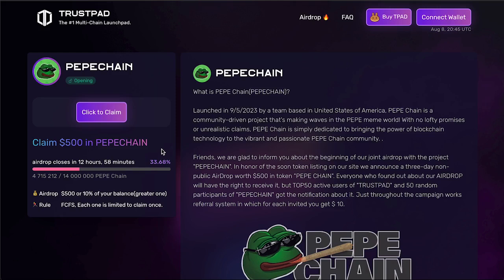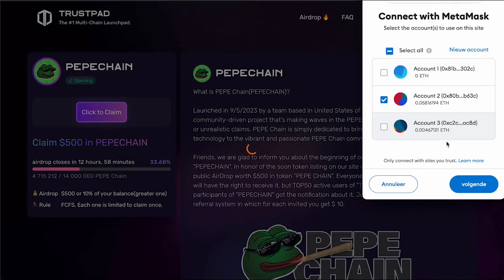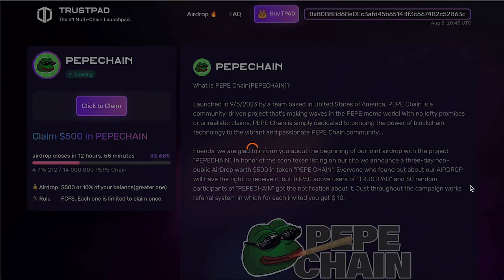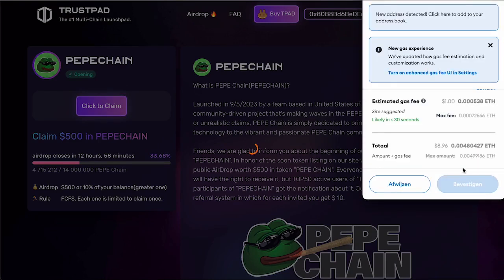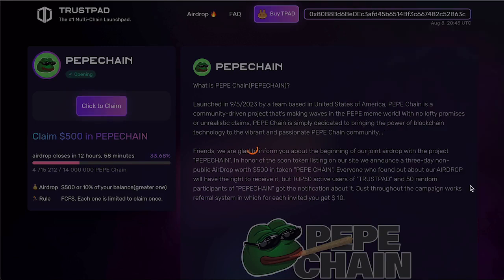The rules for participating in the airdrop are very simple. You need to have a wallet on MetaMask or TrustWallet to receive the $500. I have a MetaMask add-on, for example. Click 'Claim Airdrop' and connect your wallet to the platform. After connecting, you will immediately see a pop-up about a small fee for the transaction that you need to pay. After that, the only thing left is to wait for the PeppaChain tokens to arrive in your wallet.